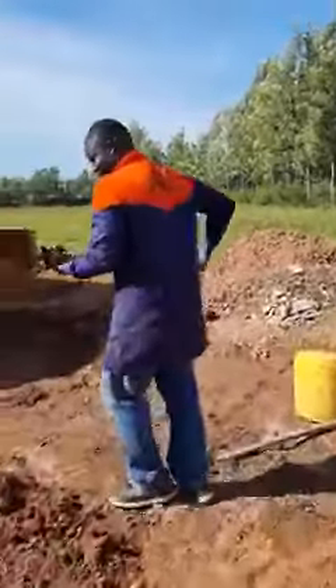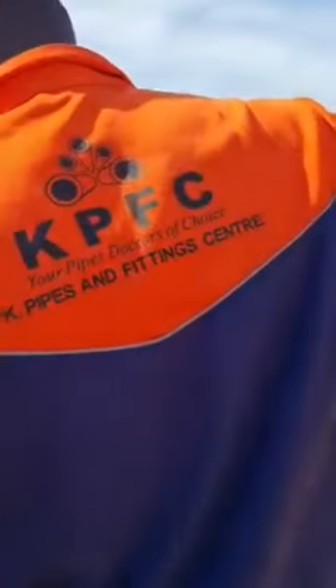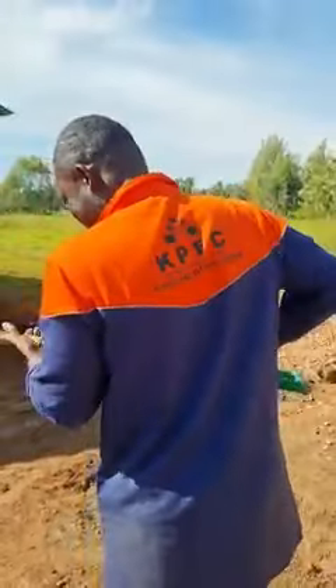This is K-Pipe Builders hardware — the longest serving plumber here.